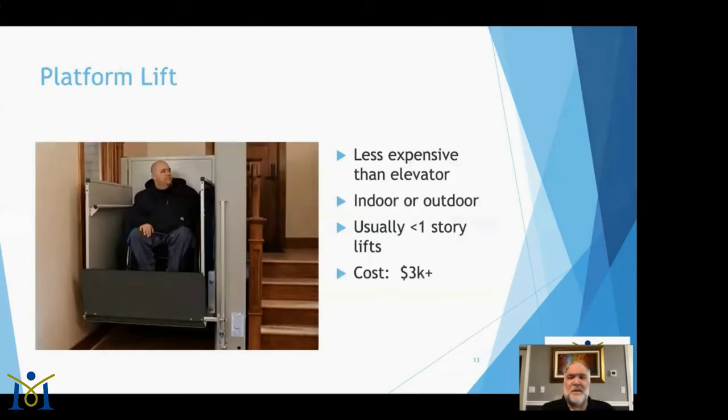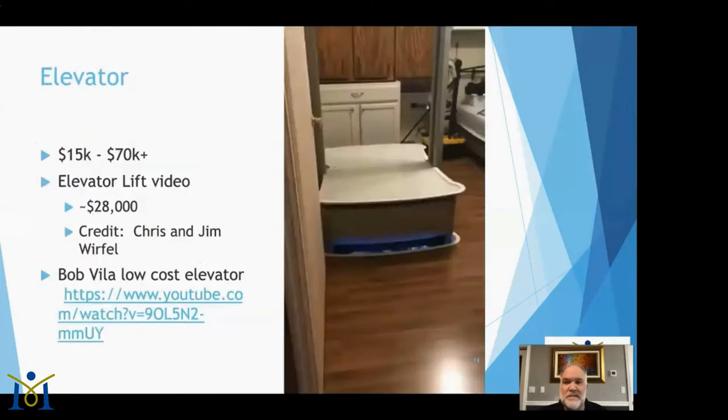The next level up is a platform lift, which you may have seen in movie theaters and commercial buildings — generally to raise just a few feet. These are less expensive than a full elevator and can be very useful. Some people put these on their front porch instead of a long ramp, or in their garage to get down from the main level of the home just a few feet.